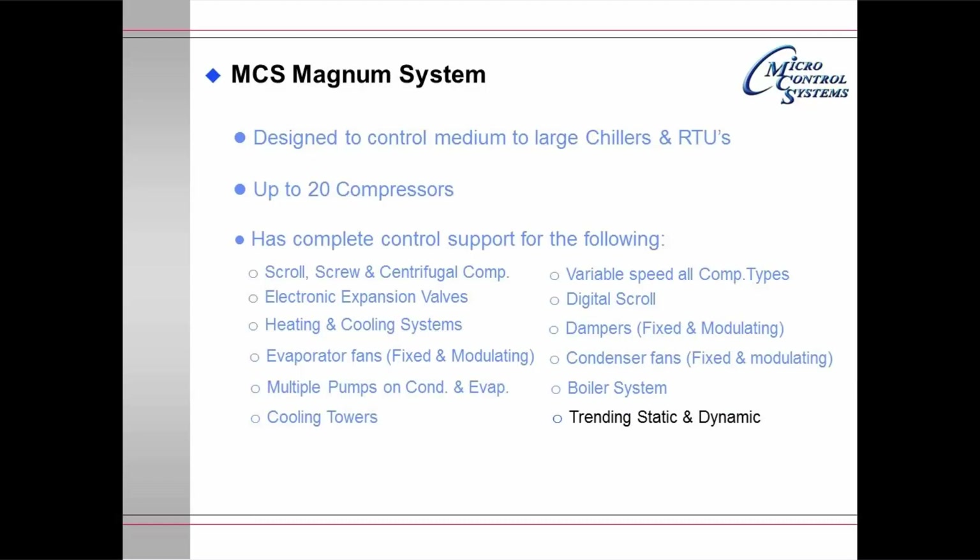It has a complete trending system, both static and dynamic. It supports BACnet IP, Modbus, and Johnson N2 as native to the Magnum, and it supports BACnet MSTP and Lontalk with an adapter.